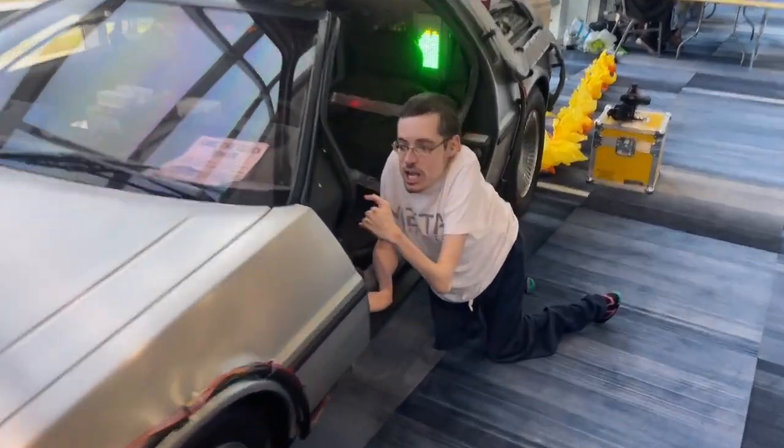Hey, come over here. Today we're gonna get a tour of my goddamn DeLorean. Let's get inside, I'll show you how it is, alright?